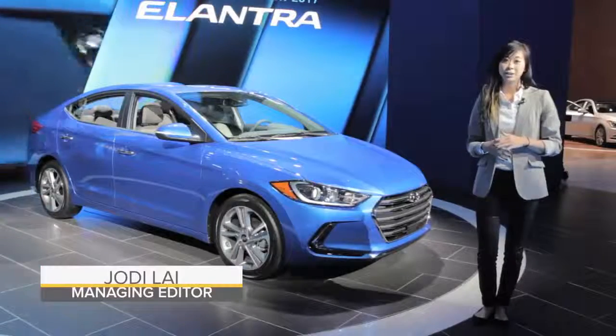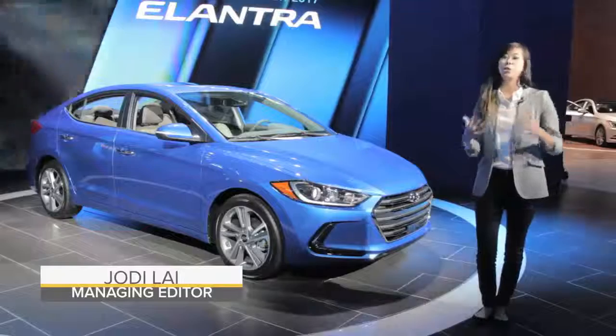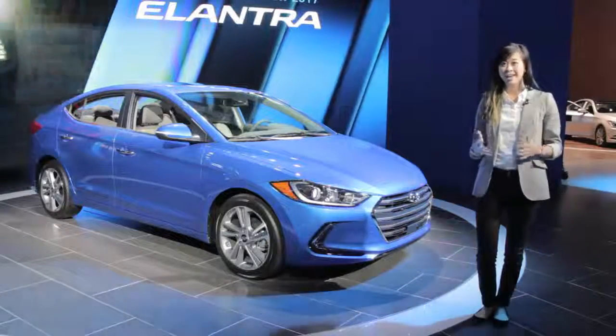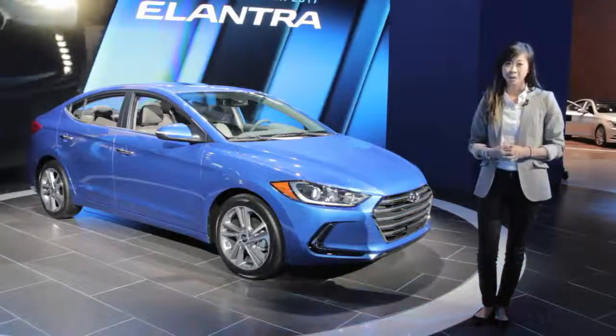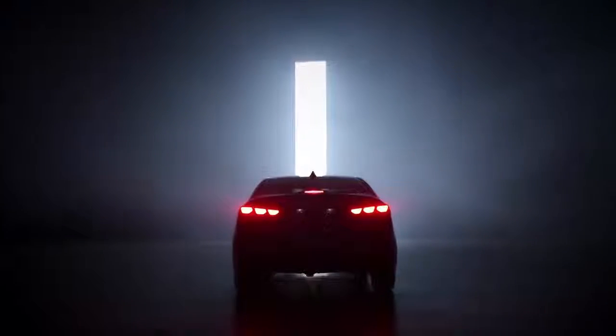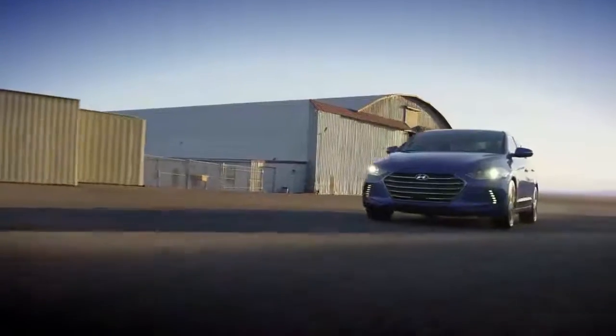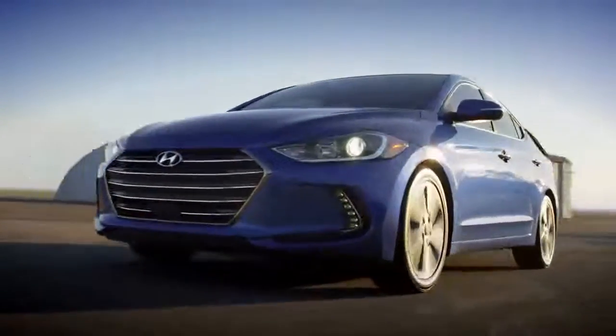Hyundai has brought its fourth generation Elantra to the 2015 LA Auto Show, and the segment is so competitive right now that Hyundai has jam-packed its new compact with a ton of premium features. Can a compact car have all of this and more? You have no idea. Introducing the all-new 2017 Hyundai Elantra.